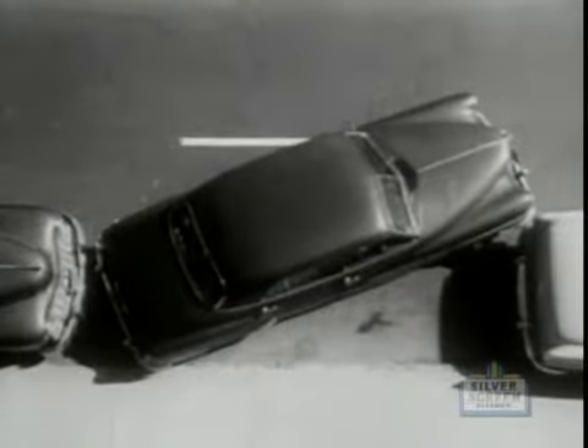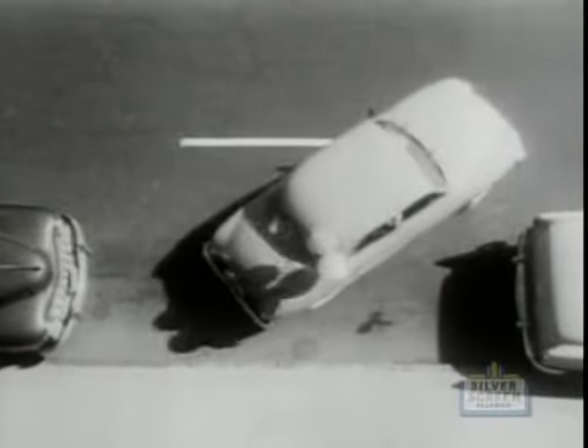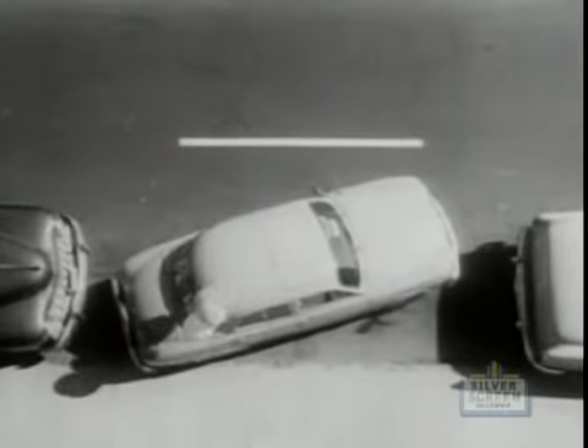Driving economy gets up to 40 miles a gallon. Parking? The big car couldn't get into that space. But watch this. With the Renault Dauphine, everybody's an expert.